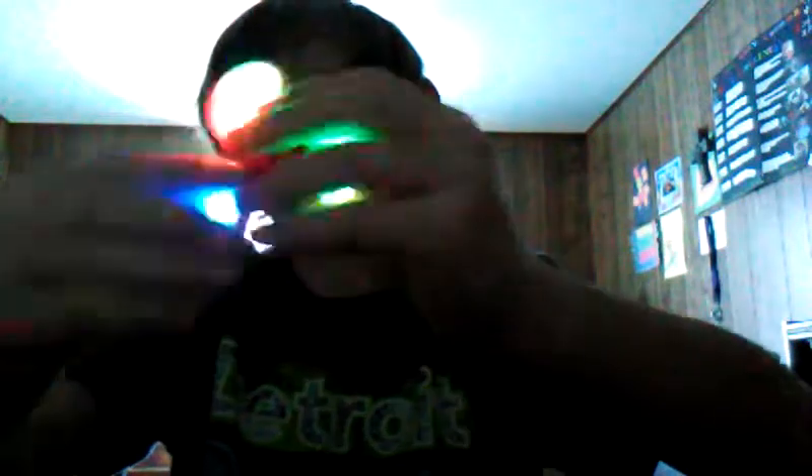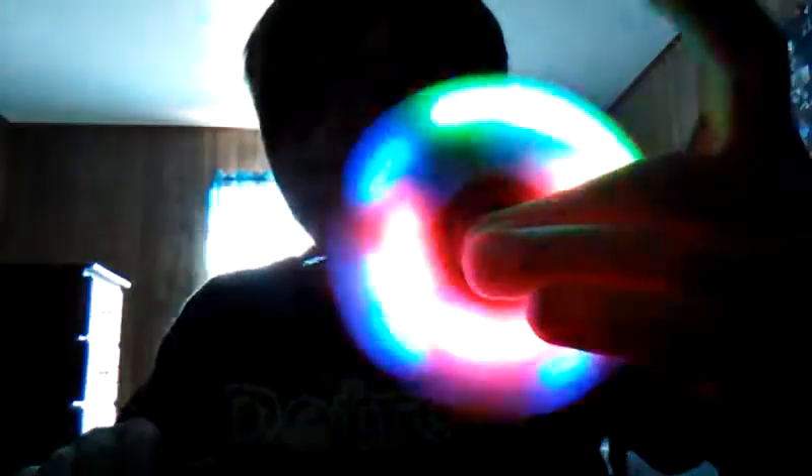It's got some different settings. You can see it, and it's got this one too. See that, guys? This is awesome — such an awesome one. Okay, on to the next one I ordered.